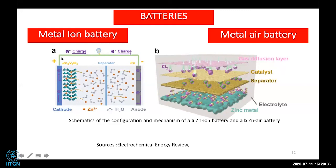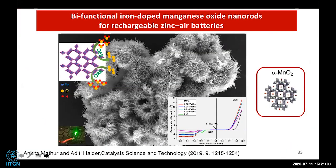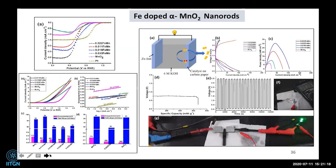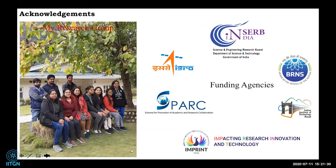Another area in our research group is zinc-air batteries. My student Ankita is working on making different MnO2 phases — alpha-MnO2 and delta-MnO2 — and testing whether we can make good batteries out of them. We have a beautiful delta-MnO2 structure doped with iron, from which we made solid-state and aqueous electrolyte devices. We also made cobalt-doped delta-MnO2 with a layered structure for zinc-air batteries. These are the funding agencies I am grateful to, and thank you.